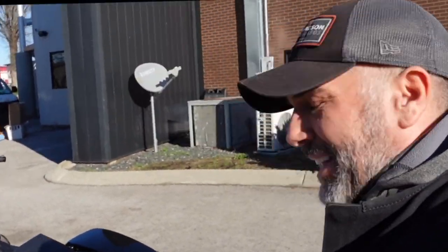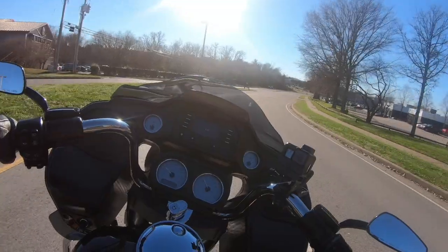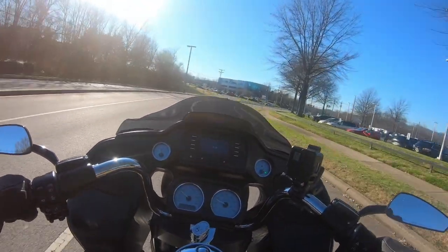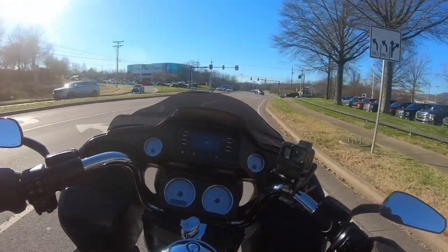Okay, how absolutely nasty did that sound? Let's get on the road, guys. This is 158 horsepower — this will be the most powerful motorcycle I've ever been on in my life. I can already tell that just barely twisting the throttle, this thing wants to get going.